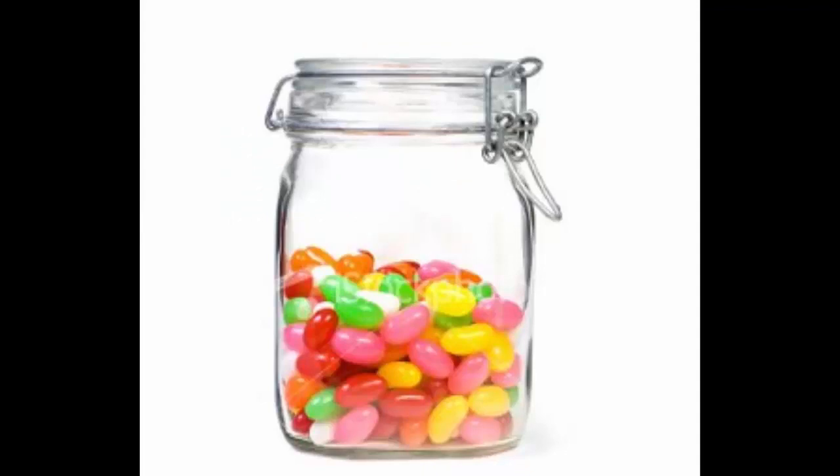Another great activity is Stephen Covey's mayo jar experiment. You bring a jar and ask participants to fill it with rocks, small stones, and sand. Most people fill the sand first, and once the sand fills up, there's no room for the rocks and pebbles. It shows that if you fill your life with small meaningless activities, you'll have no time for something big.